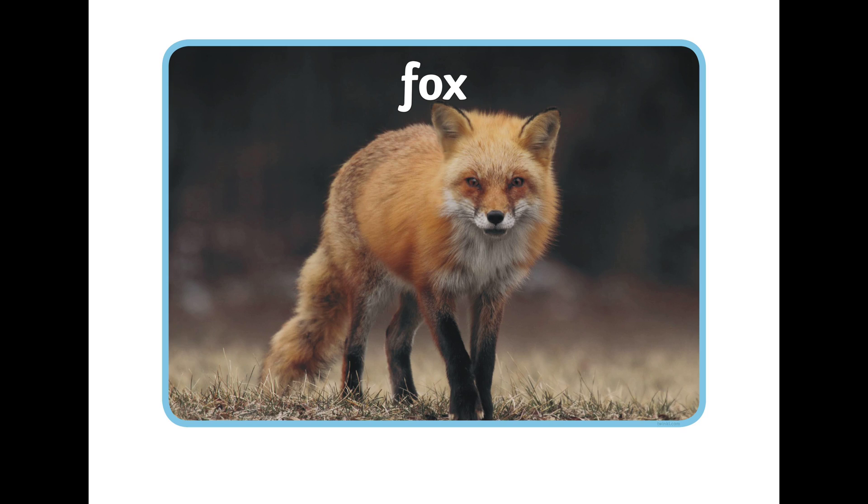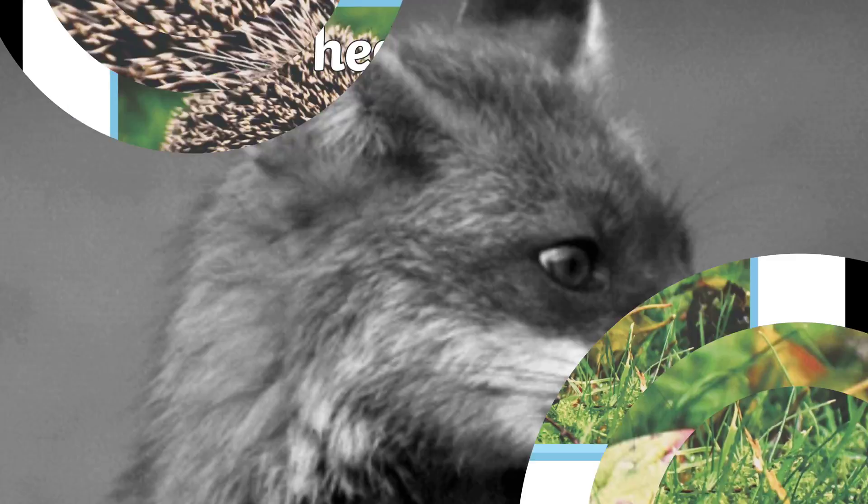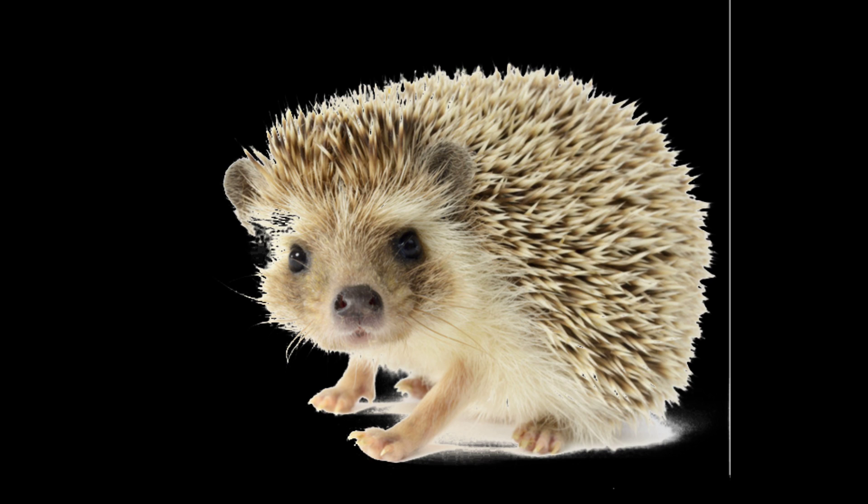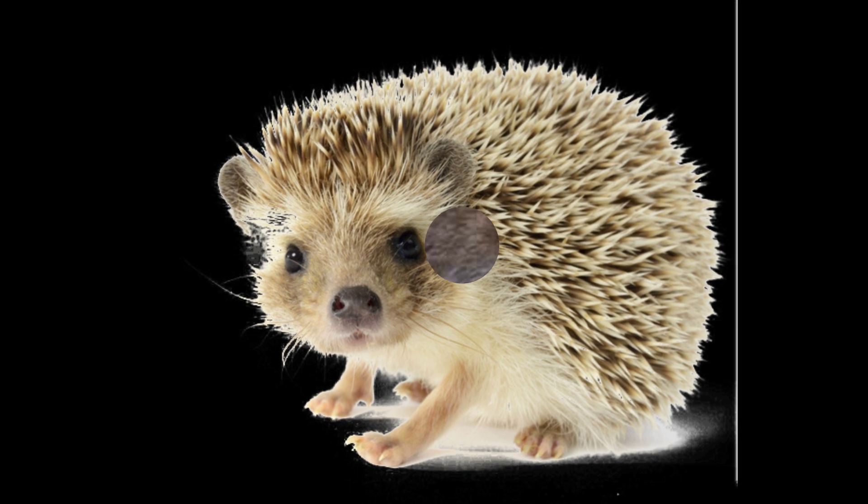Fox. The fox likes to hunt for its food at night when it's dark. Hedgehogs. Hedgehogs have a lot of spines over their body. They like to sleep a lot during the day and they sleep for almost 18 hours. They like to come out and are active in the night.